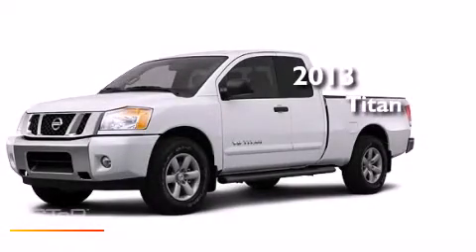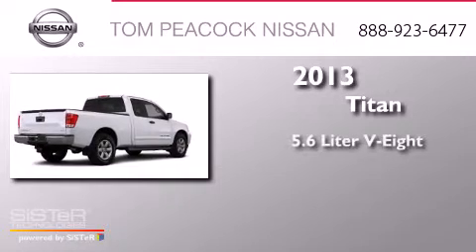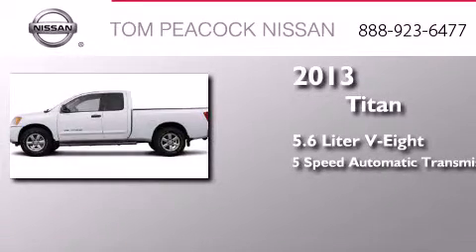This is a brand new 2013 Nissan Titan. It has a 5.6-liter 8-cylinder engine and a 5-speed automatic transmission.